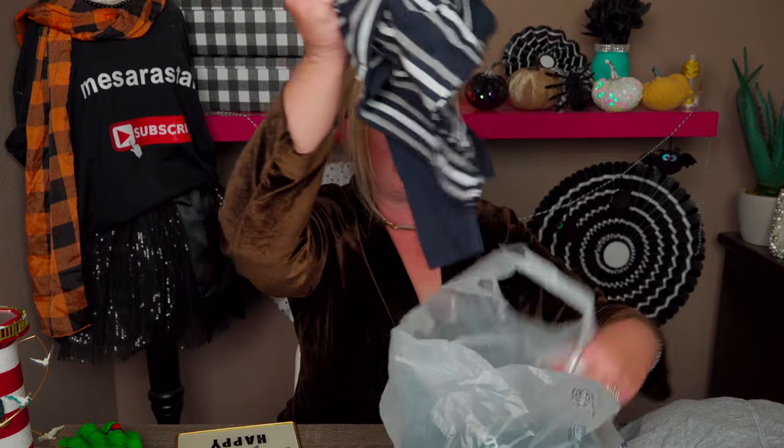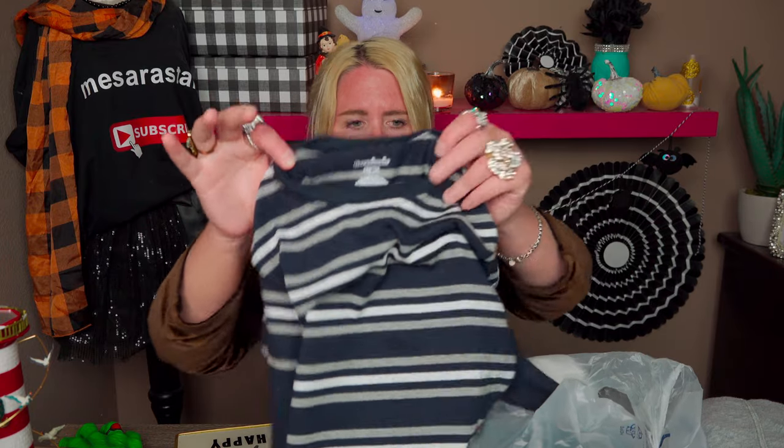The next thing I got was for my son — just a regular long-sleeve fake faux-layered look, where it looks like he's wearing two shirts but he's just wearing one. This looks brand new. It's made by Garanimals, which is Walmart, and I got it for all of $1. I'm just going to wash that and he can wear it.